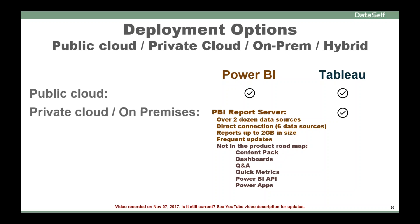So overall, this is the assessment between the two platforms when it comes to deployment options.